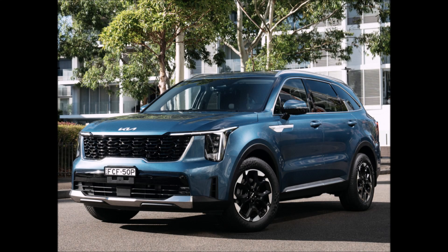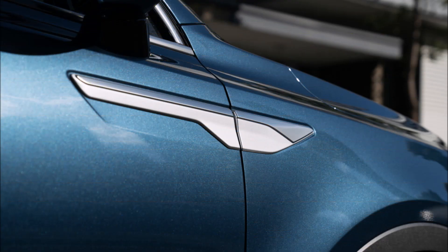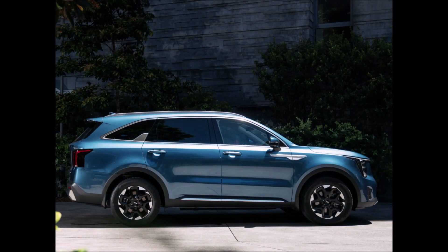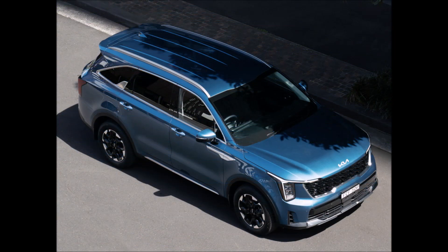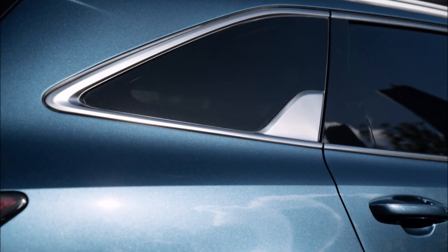If you ignore the pricey electric EV9, the Korean brand's beloved global family car, now in its fourth generation, has recently undergone a tech-heavy midlife makeover. The Sorento has been more upscale with each iteration, and the most recent 2024 model isn't just going after cars like the Hyundai Santa Fe and Toyota Kluger, but also the more costly Audi Q7 and Volvo XC90.